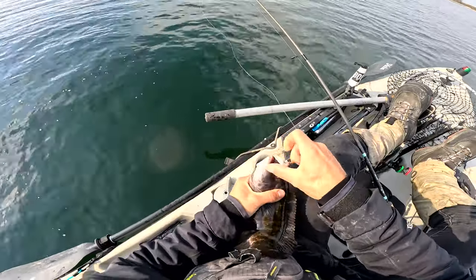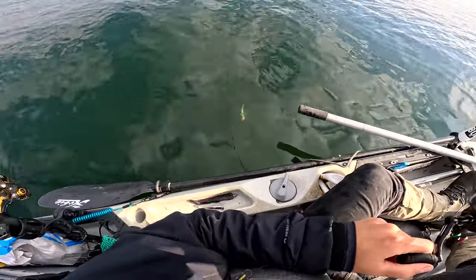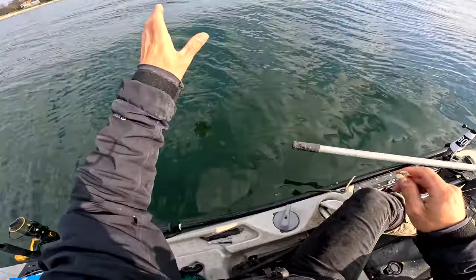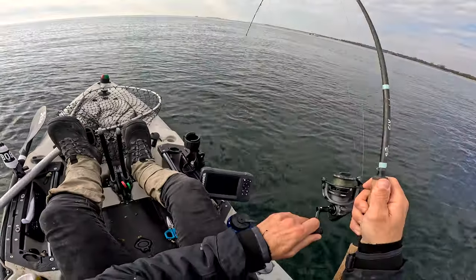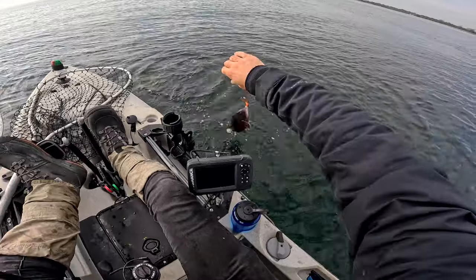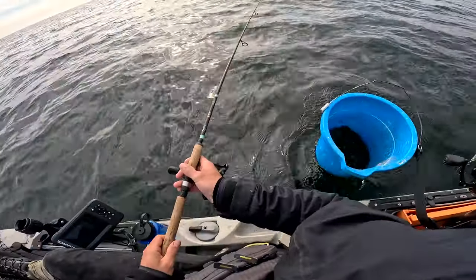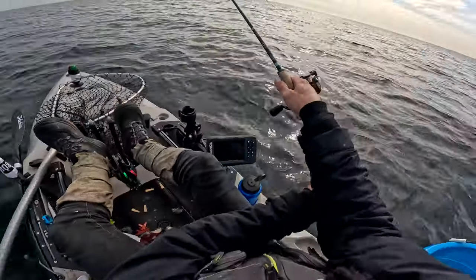Look at that tog. Did not even feel that fish on — I was reeling up to check my line. You crazy tog. That feels decent. I think it's a porgy. Oh, no — it's a tog! Only one porgy today, it's weird. I think I'd be getting more porgies. The water is cold though, maybe they're done. That's pretty good.